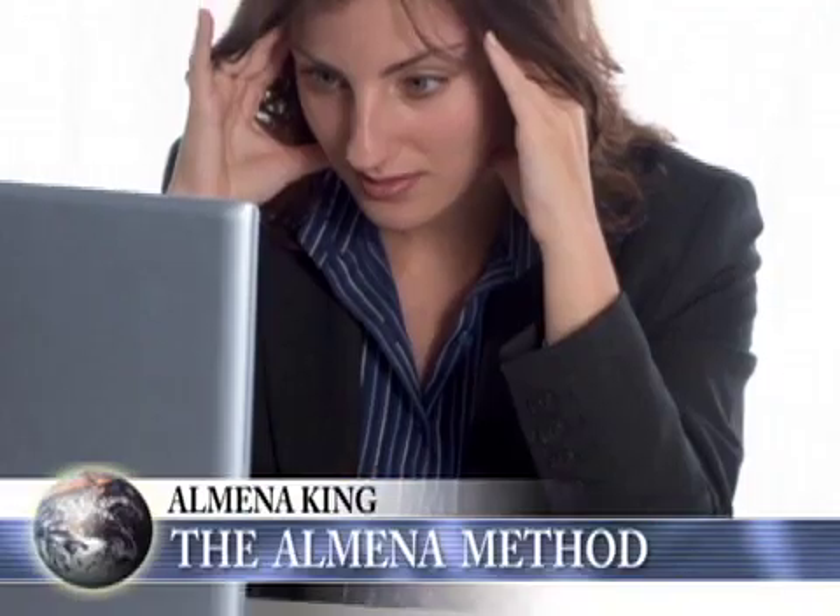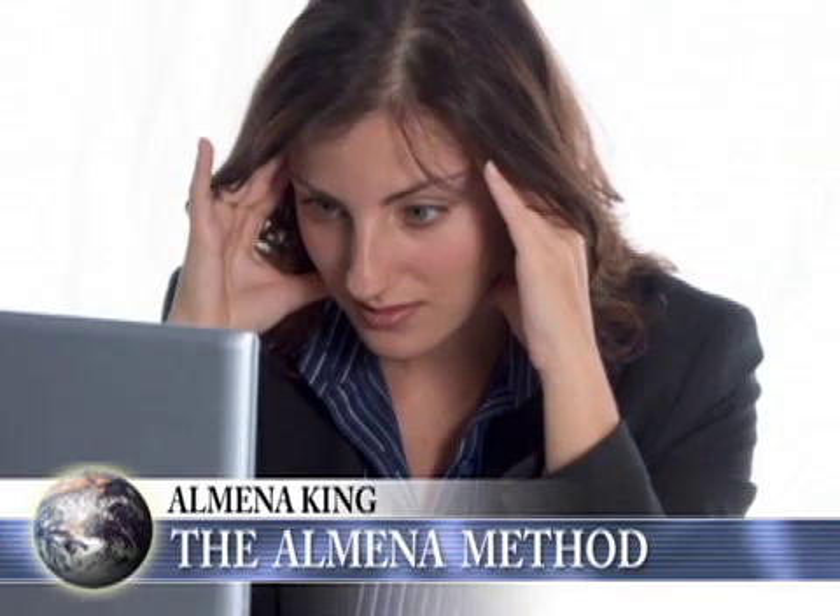They don't want the stress and the frustration of hunting and pecking and making mistakes. With my method, all they have to do is sacrifice one hour of their time and they know the entire 26 letters on the keyboard. Once you know that, your speeds will increase.